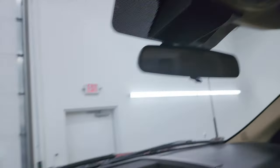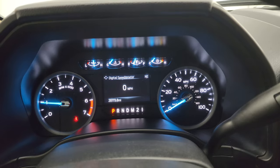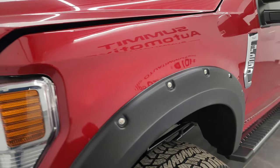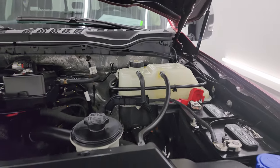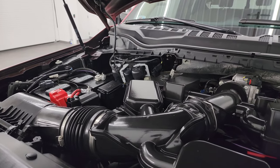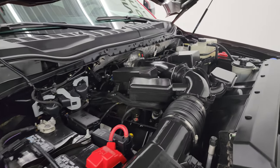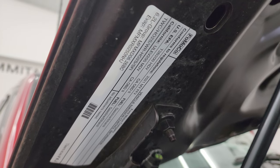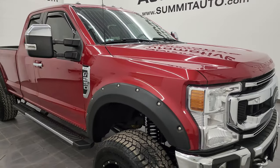We'll start it up and take a look under the hood. Starts right up — no check engine lights or anything like that. Under the hood we have the 6.2-liter V8 gas engine. Engine bay is very clean and it runs very smooth. This truck has been fully safetied and inspected by our service shop. It has a fresh oil and filter change and all the fluids have been checked and topped off — it is 100% ready to go. There's the emissions sticker.